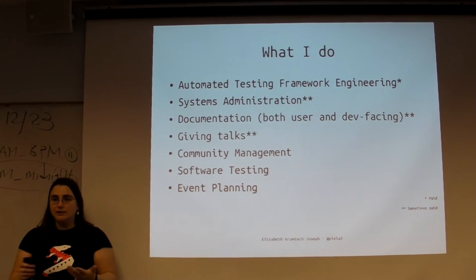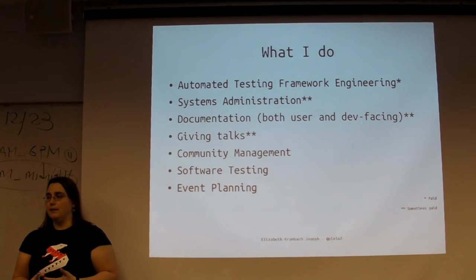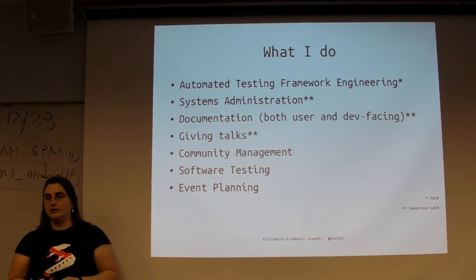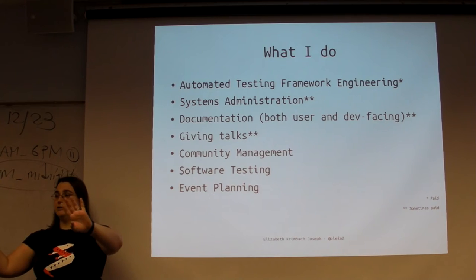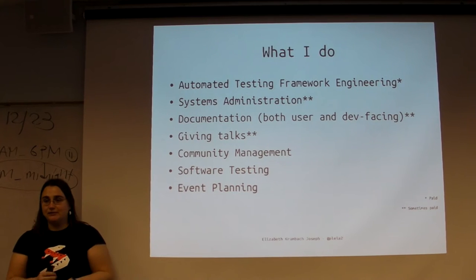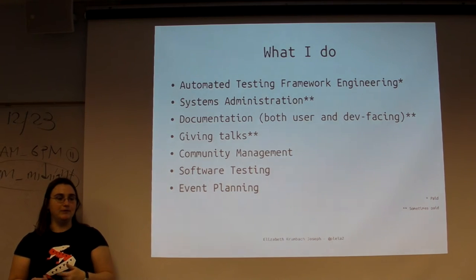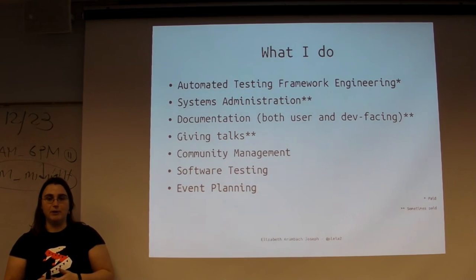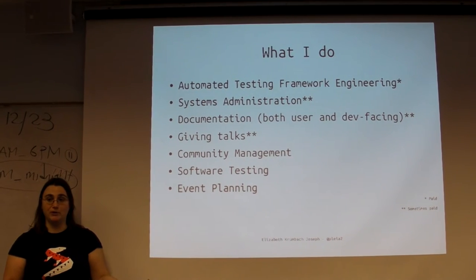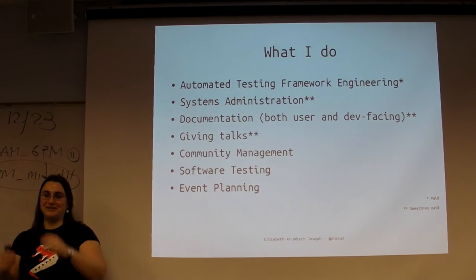Community management is sort of my role in the Ubuntu Community Council - managing resources and people to make sure the project is moving smoothly. I also do some software testing for fun. I have a bunch of machines at home, and when Ubuntu is in the development phases, I'll do a lot of testing to find bugs. I love doing software testing because when the release comes out, all of my hardware works great - if you test, then all your stuff gets fixed before the release.